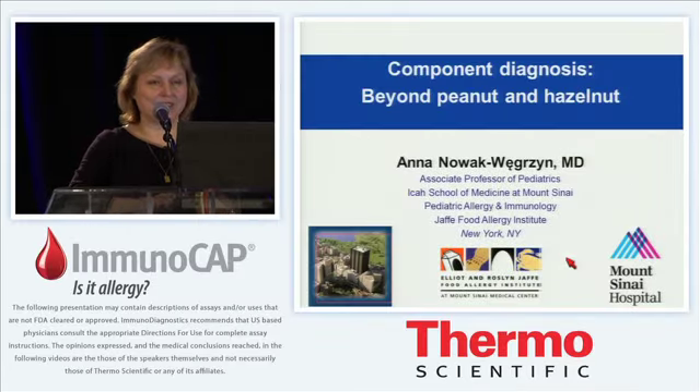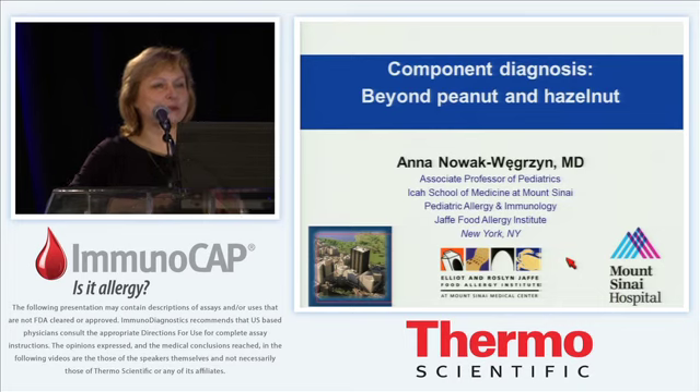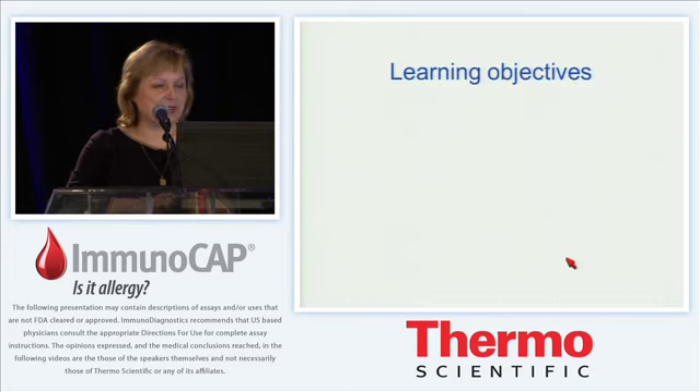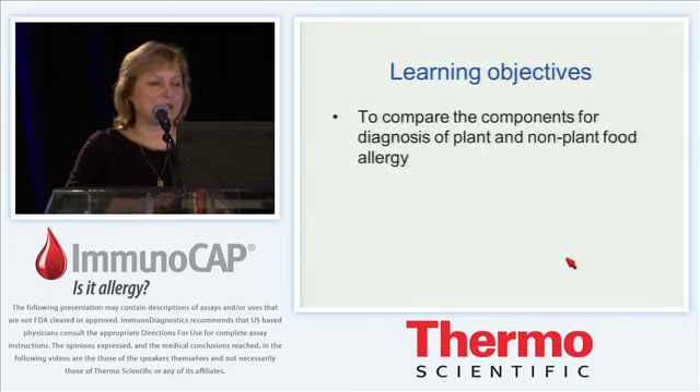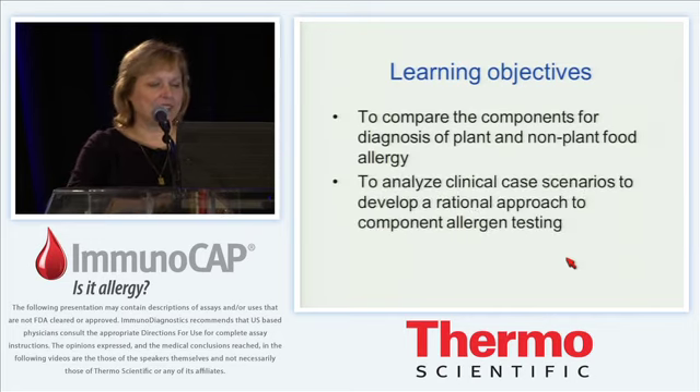It is my great pleasure to be here tonight. I think the timing is perfect because you are done with your dinner and you're ready for desserts, and I'll be talking to you about baked goods. My objectives for tonight are to compare the components for diagnosis of plant and non-plant food allergy and to analyze clinical case scenarios to develop a rational approach to component allergen testing.